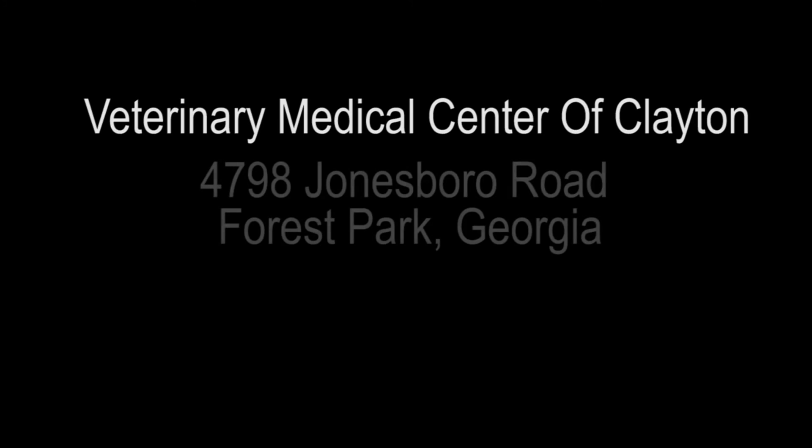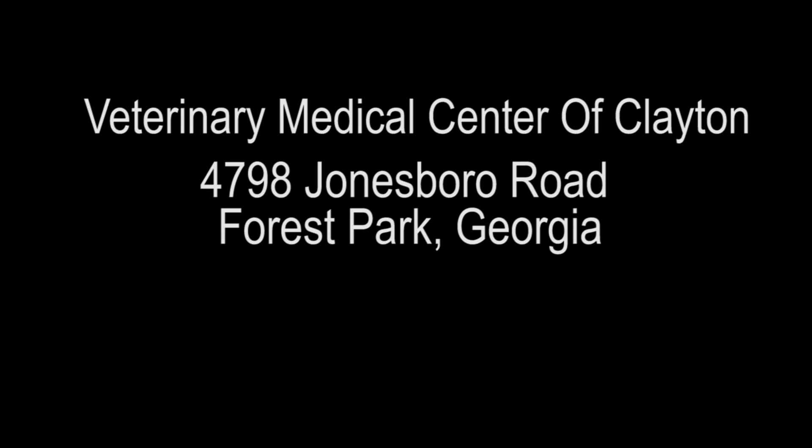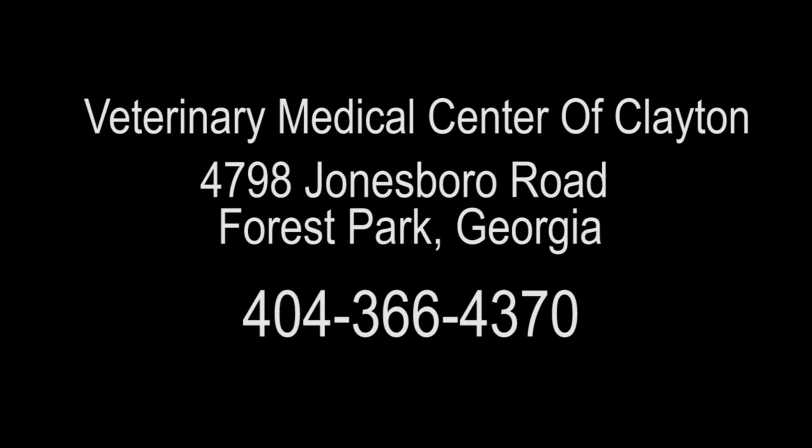For questions about cat constipation, please contact the Veterinary Medical Center of Clayton, located at 4798 Jonesboro Road in Forest Park, Georgia. Our phone number is 404-366-4370.